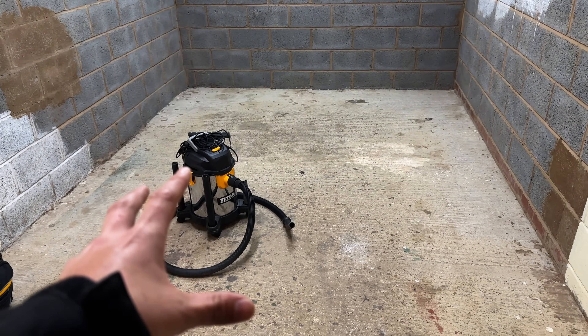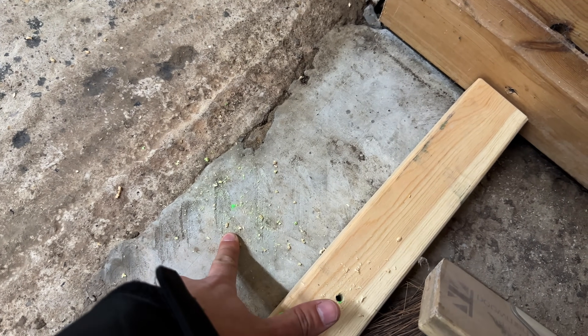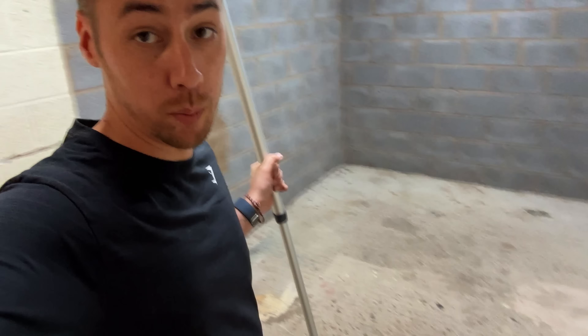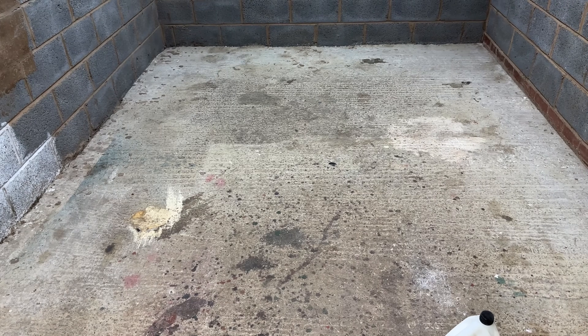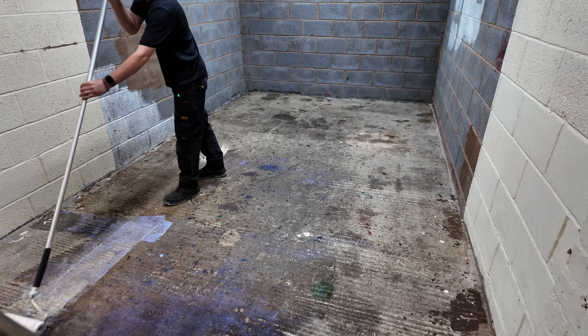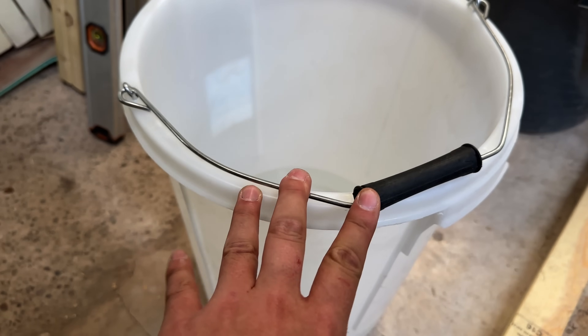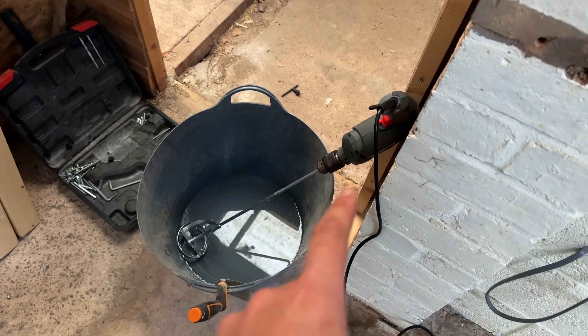Before we can start mixing and laying down the cement, the first thing we need to do is get a batten to run across the entrance to stop it running out of the garage, and secure that to the floor with a couple of screws. Next, using a roller, we just need to apply some primer to the floor — this helps with adhesion for the concrete layer going on top. Now that we have rolled all of that on, we just need to wait a little bit for it to start becoming tacky. Once it is actually sticky, we can start mixing up the self-leveling compound and pouring it on.